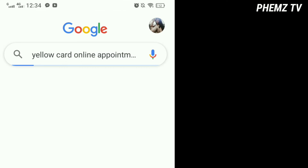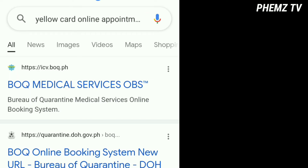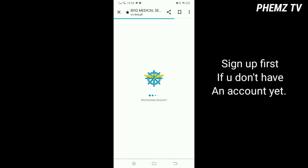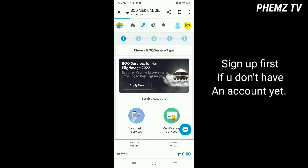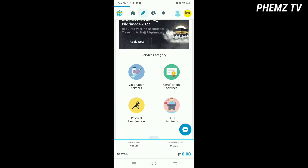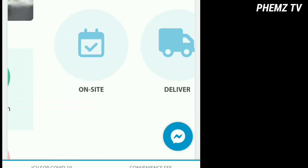First, you have to open your browser and type 'yellow card online appointment.' Then you have to choose BioQ Medical Services OBS, click 'Apply,' then click 'Certification Services,' and then click 'Certification of COVID-19.'